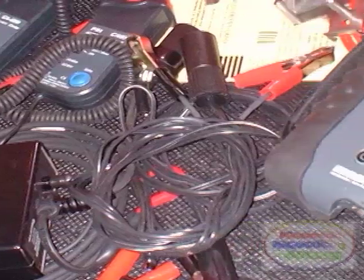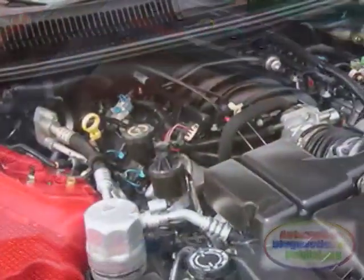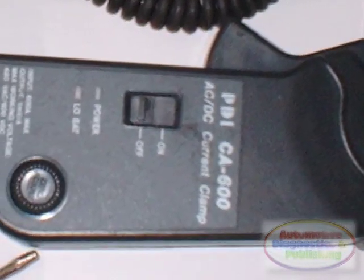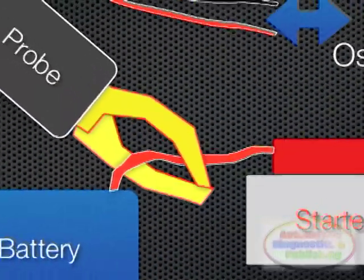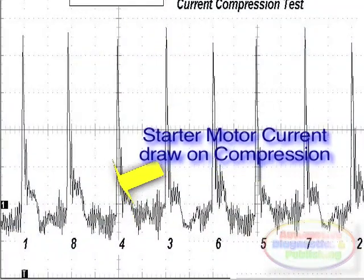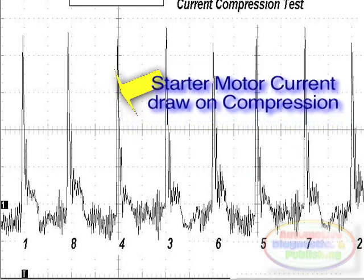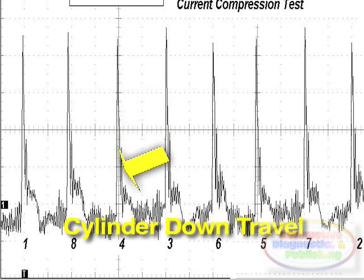I started my diagnostic by performing a compression test, but not with a compression gauge. This engine was totally sealed, and I wanted to use a fast way to determine engine compression, at least a ballpark figure. So I decided to use my high current clamp-on amp probe, hooked around the battery negative cable, and cranked the engine. With each revolution of the crank, the starter has to exert more power to move the piston towards top dead center. The extra current is captured by the amp probe and graphed by the oscilloscope. Sure enough, compression was right on target.